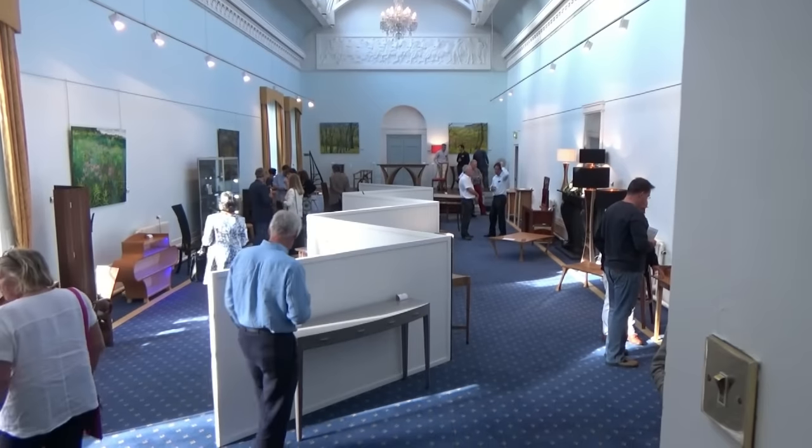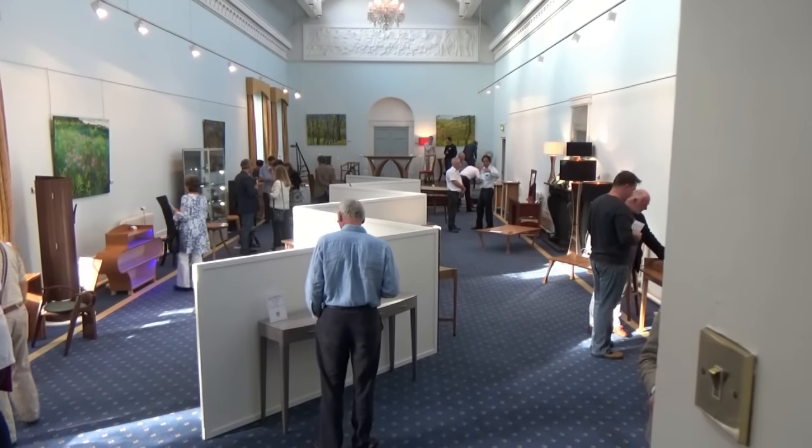I'm Jason Heap, the Exhibition Director of Celebration of Craftsmanship. We're here at the opening this evening and everybody's enjoying themselves.